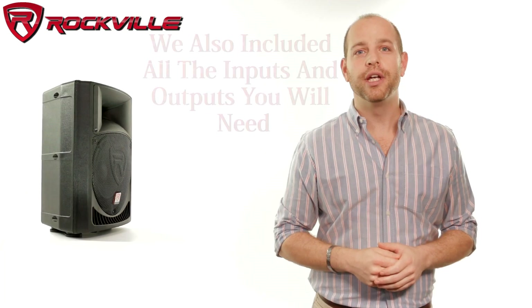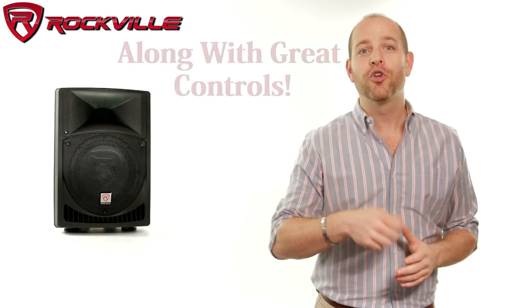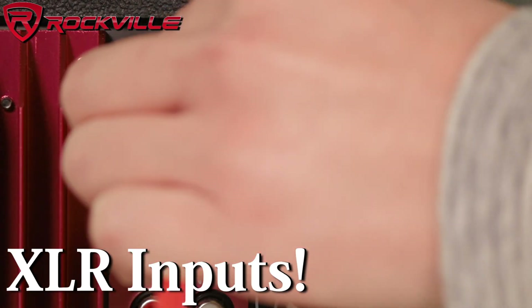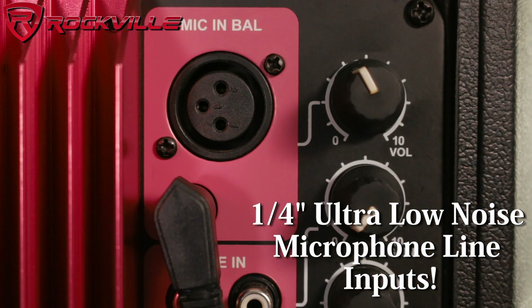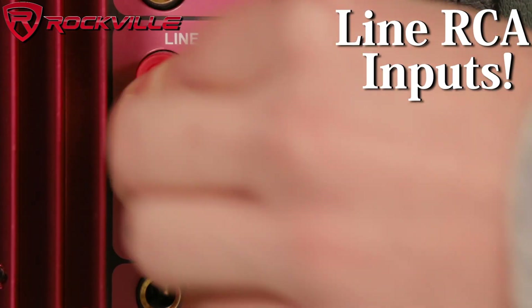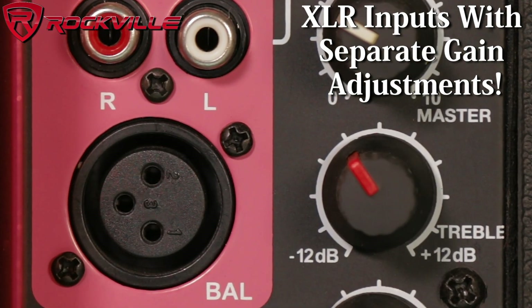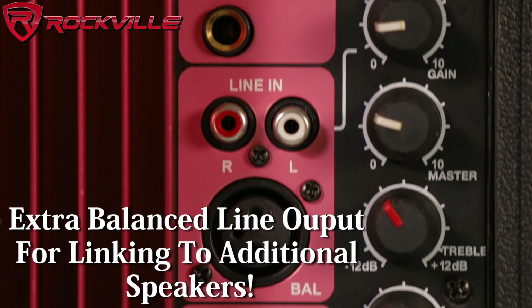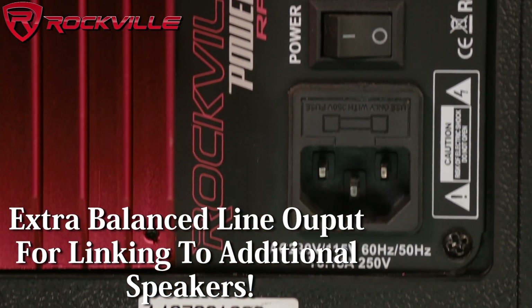We also included all the inputs and outputs you would need along with great controls. These have XLR and quarter-inch ultra-low noise mic line inputs with volume control, as well as line RCA and XLR inputs with separate gain adjustments. There is also an additional balanced line output via XLR for linking of additional speakers.